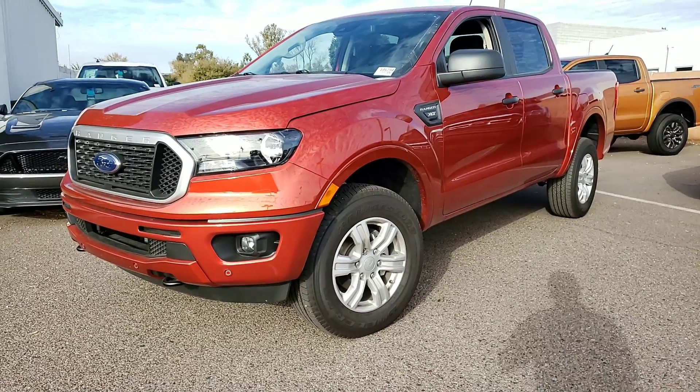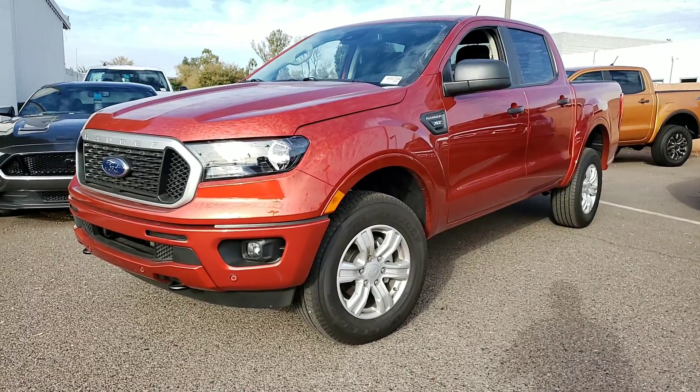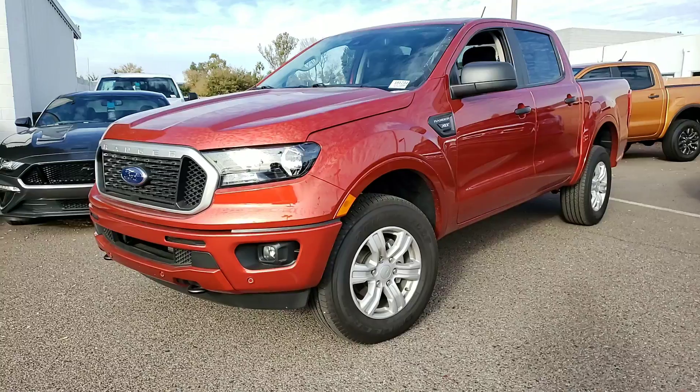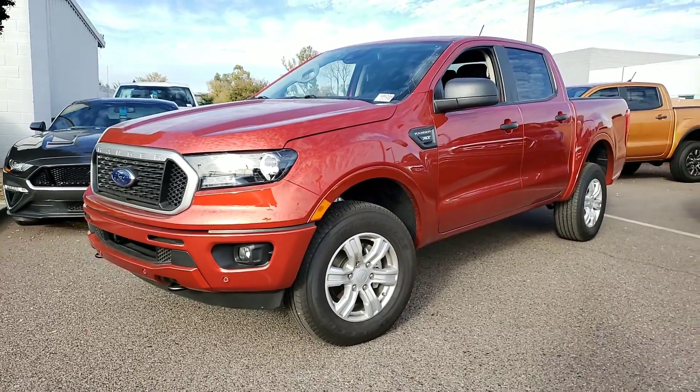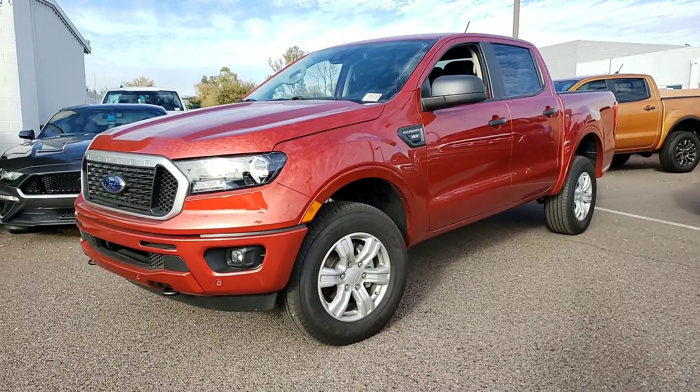Ruben, this is Eric with Camelback Ford over at 13th Street and Camelback Road. It's been really busy — I meant to get this video to you yesterday, but thank you very much. Thanks for sending me the information on your trade-in.